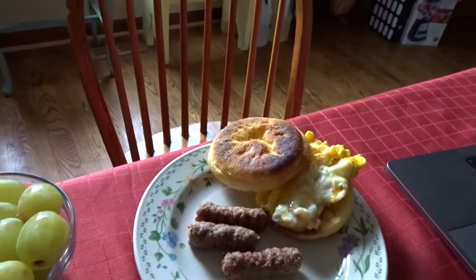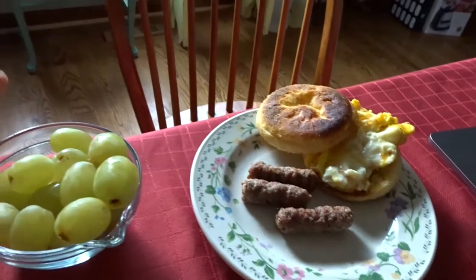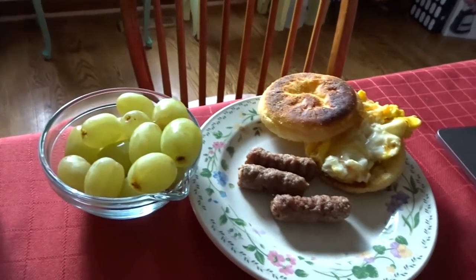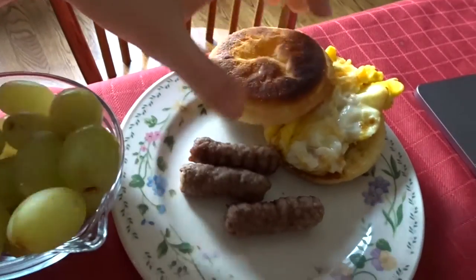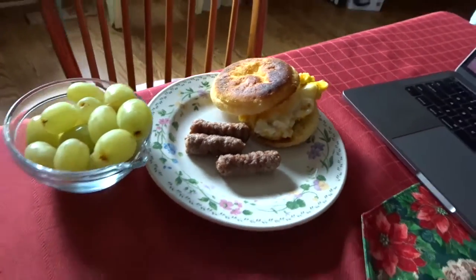Okay guys, so I have my breakfast ready. I made one egg with an English muffin and a couple little sausages and some grapes. So that's what I'm having for breakfast. This looks more burnt than it actually is, but these are gluten free English muffins and they're pretty good. My dad and Sam and I all really like them.